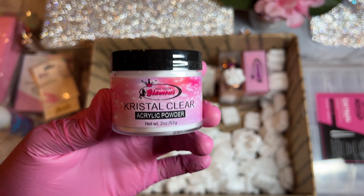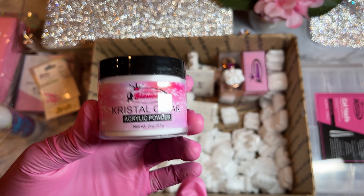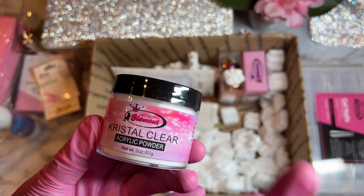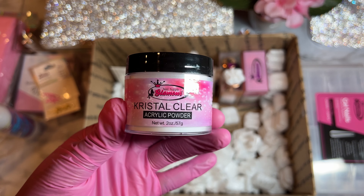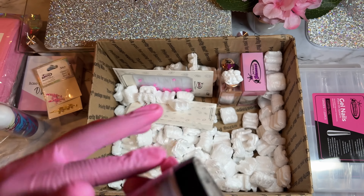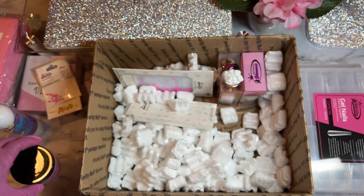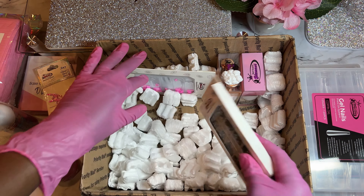We also got the crystal clear acrylic powder — I got it in the two-ounce size. I want to see how clear this really is; I always see videos about it, so I'm excited to test it out myself. The packaging is super cute.